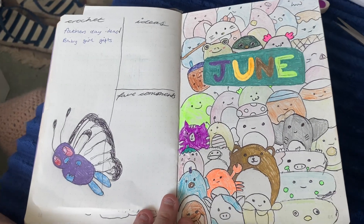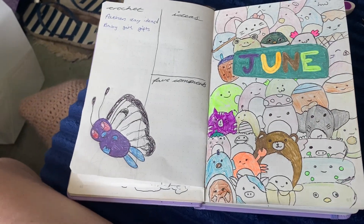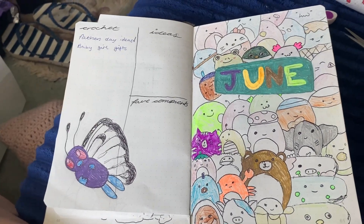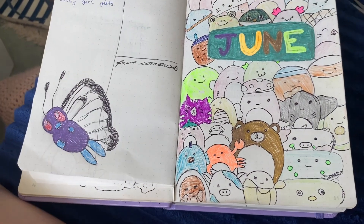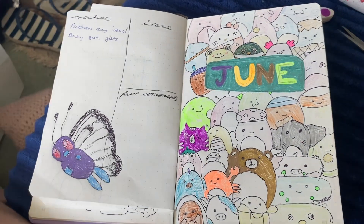Hello everyone, my name is Shannon Crossin and welcome back to another Bullet Journal video. These seem to be the only videos I can make at the moment because my laptop still isn't doing very good. If I get a new charger and it doesn't seem to work, I'm going to have to buy a new laptop, so hopefully I can get it on finance or something.